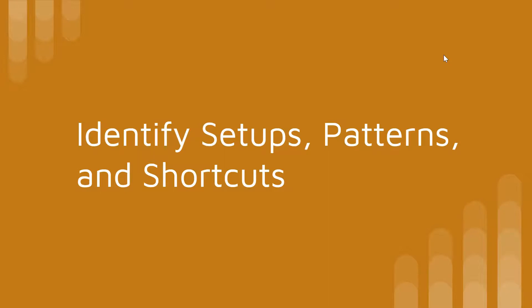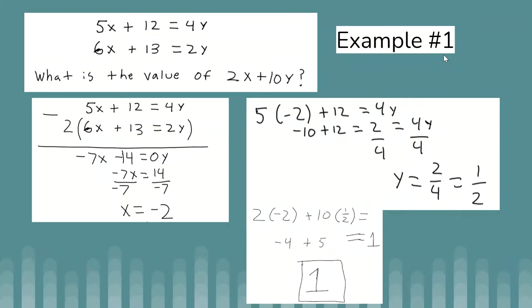On the SAT math section, there are question types and setups where, if you learn to recognize them, you can get to the right answer much quicker. Here's an example. We have two equations in the top left. The question asks: if the solution to the set of equations given above is (x, y), what is the value of 2x + 10y?